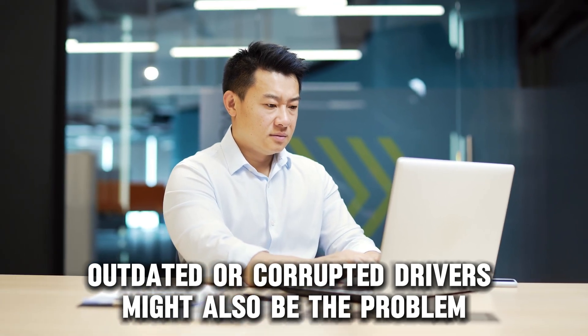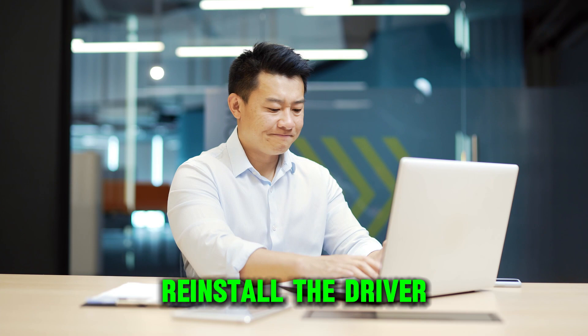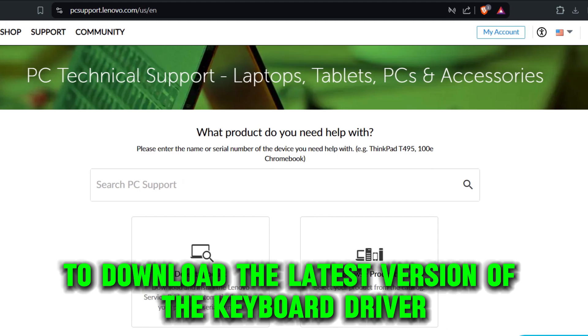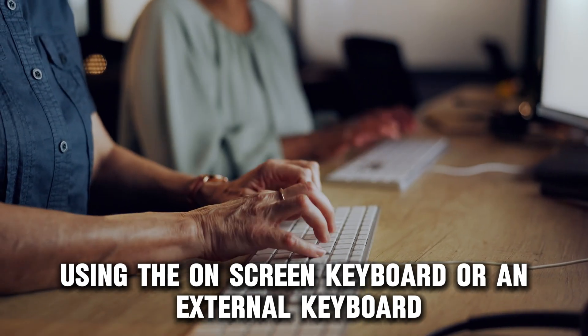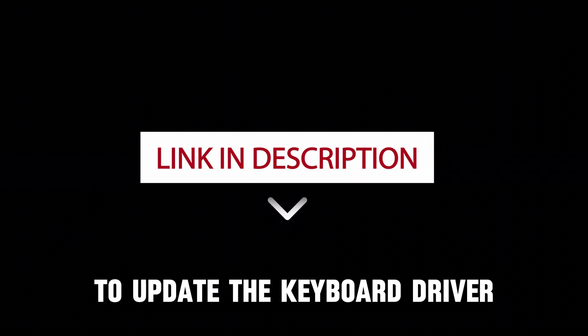Outdated or corrupted drivers might also be the problem. Re-install the driver by visiting pcsupport.lenovo.com to download the latest version of the keyboard driver using the on-screen keyboard or an external keyboard. The link is in the description. To update the keyboard driver,